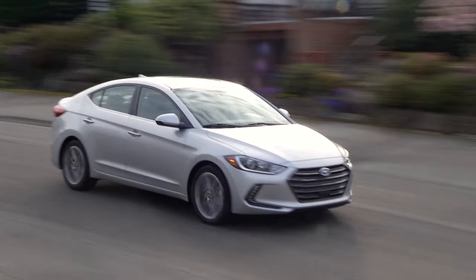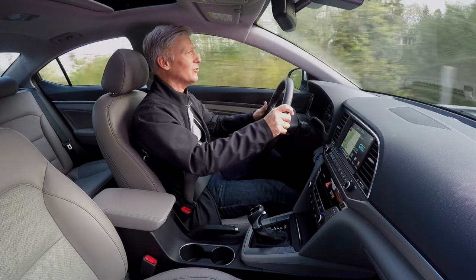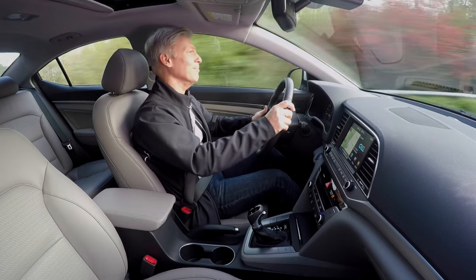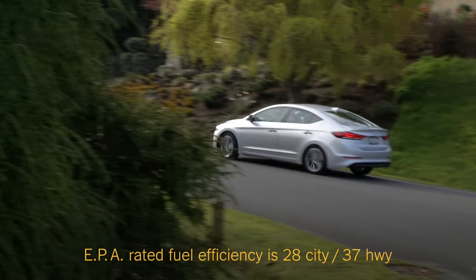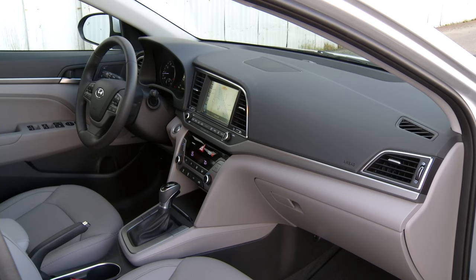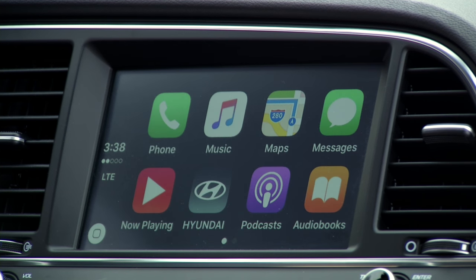For better fuel efficiency, a lot of modern automatic transmissions are reluctant to kick down into a lower gear. The Elantra? Happy to do it. In a week of driving, I averaged about 32 miles per gallon. It's worth noting that visibility is decent and that Android Auto and Apple CarPlay are available.